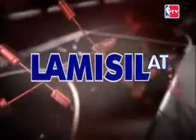And the Step Up to Lamisil play is brought to you by Lamisil AT, the athlete's foot treatment of the NBA. Stay tuned, we're coming right back.